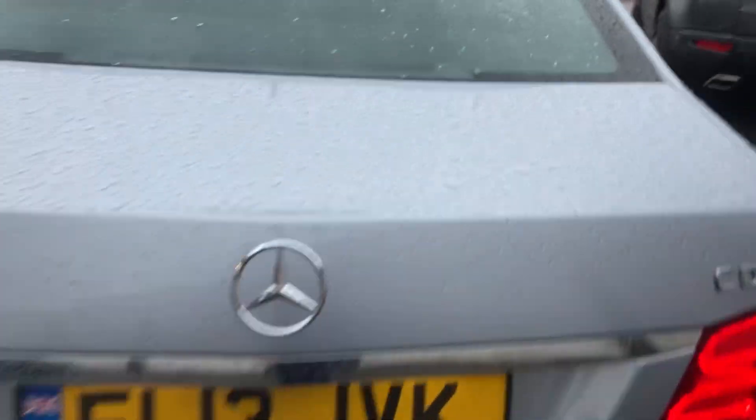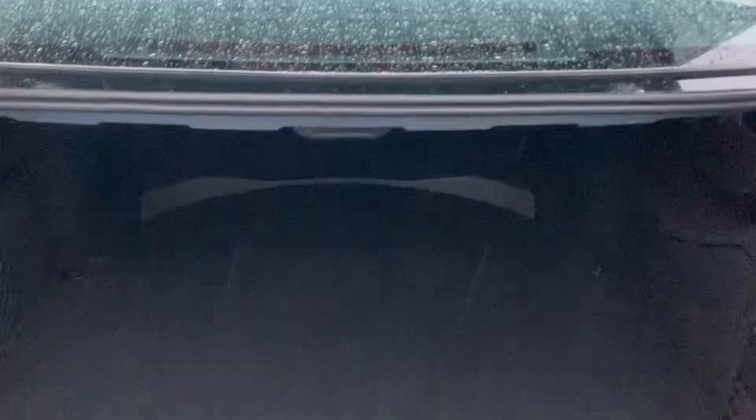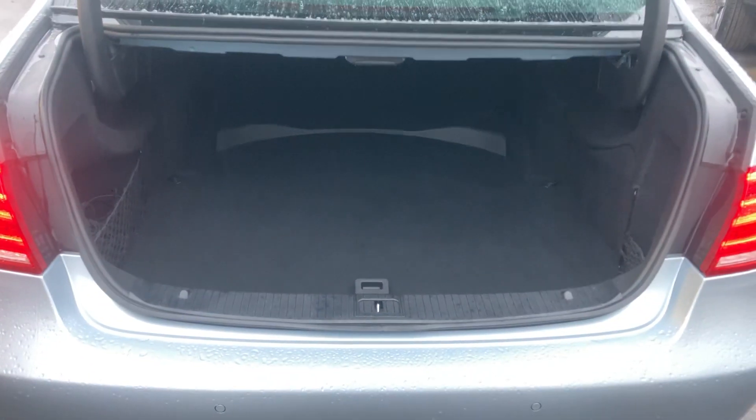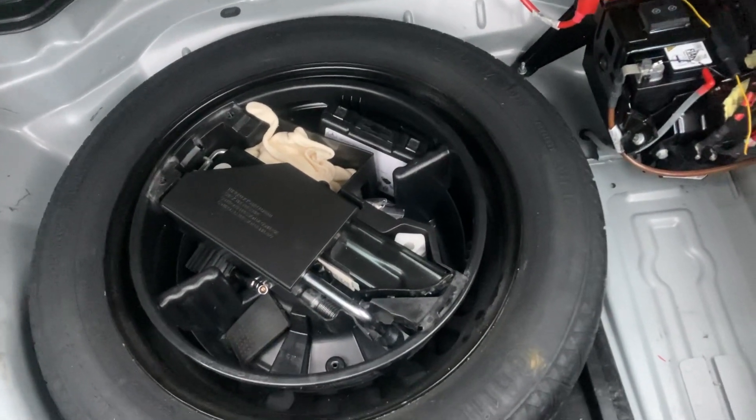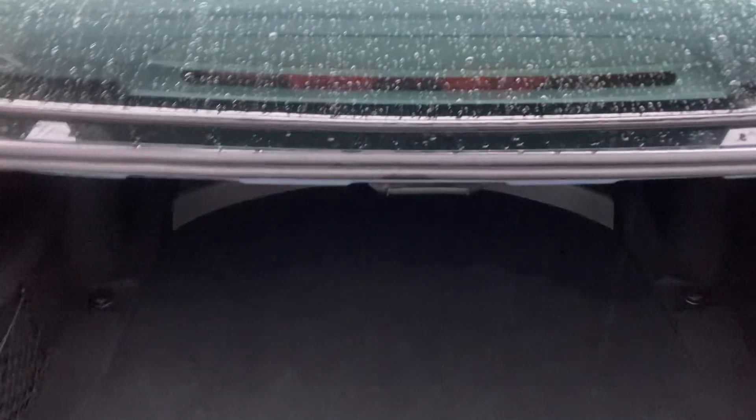Really nice condition, great size saloon — enough for your everyday needs: golf clubs, shopping, etc. Underneath you do have a get-you-home kit and spare, and all your tools are there as well.